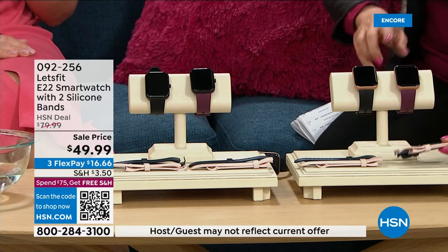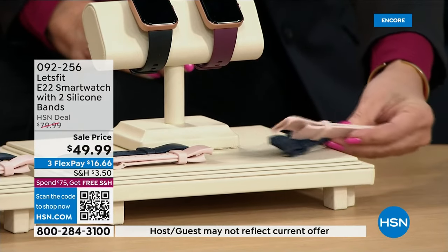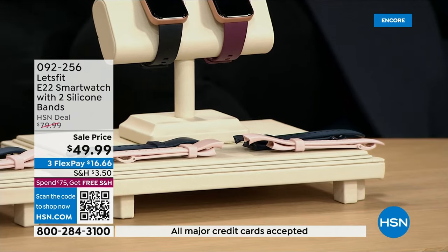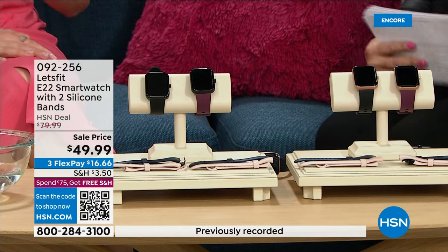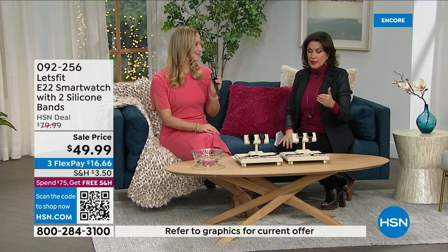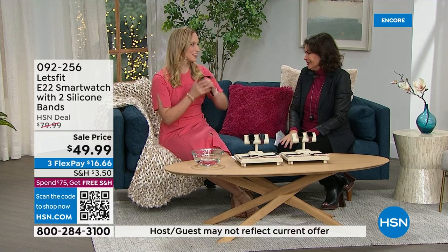It's three bands total — everyone gets that one, plus a navy blue and a pink one, so you can change them out and go a little fashion conscious. Stephanie McKee is joining us. We've sold tens of thousands of Let's Fit activity and fitness watches, but now, for the first time ever, I can take phone calls from my watch. It's so Dick Tracy, so convenient — I feel like a secret agent!